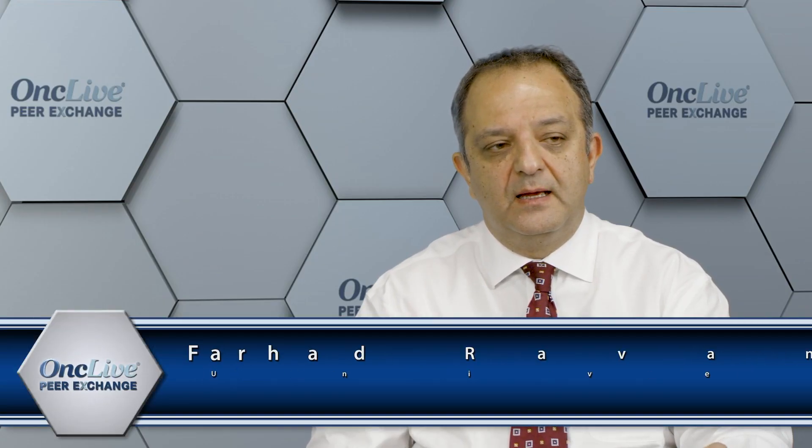Let's start by talking about the first-line, or what we call upfront, therapy in hairy cell leukemia. Let's talk about the recent updates to the NCCN guidelines. The NCCN guidelines represent a group of experts who report on important changes in the management of patients with hairy cell leukemia. They continue to consider purine nucleoside analogues as the first line of therapy, but there are now some considerations for second and subsequent lines of therapy.